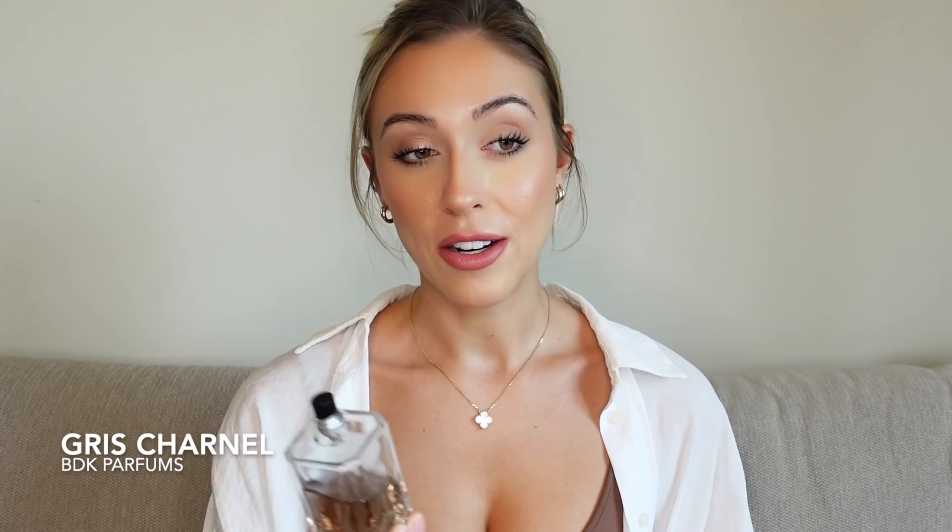This one kind of surprised me because so many people own and love it — this is my third bottle of Gris Chanel. I've slowed down wearing it because I'm trying other things, but it's still one of my favorite fragrances in the world. Gris Chanel is so unique and special — it makes you feel immediately cozy and transports you to fall. It's so Parisian chic, cashmere, just beautiful.